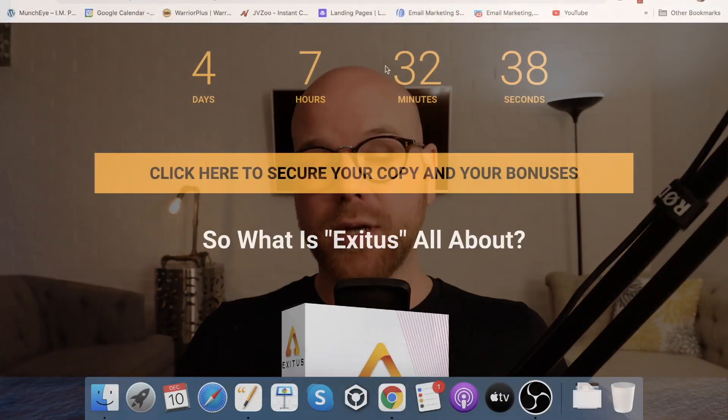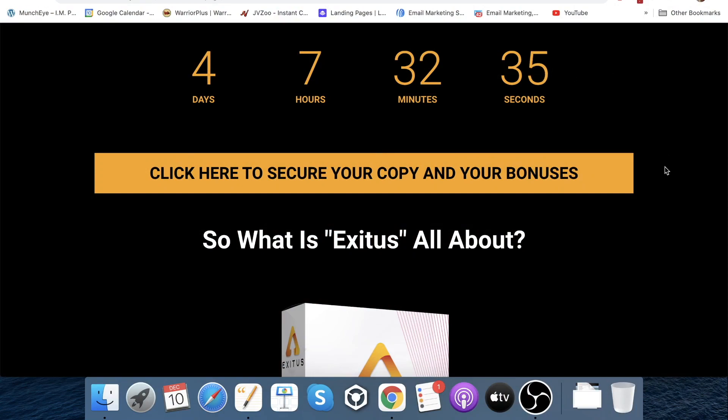Regular viewers of my channel and on my email list will know why I go through this process. It's basically because if you want to get hold of the bonuses that I'm bundling in completely free of charge — and that are custom and exclusive to me — then you need to do that process: click the link in the description, click the yellow button on my bonus page, and then click the yellow button on the sales page. Also, you can see a big yellow countdown timer on my bonus page. When that hits zero, I'm removing those bonuses and you will not get access to them anymore.